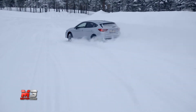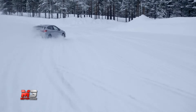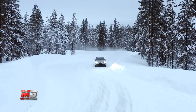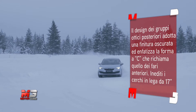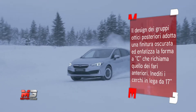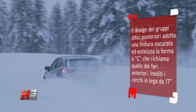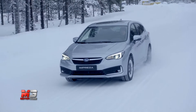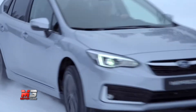Esteticamente l'Impreza si mostra più aggressiva nel design, con inediti paraurti e una nuova griglia anteriore; i gruppi ottici anteriori a LED le conferiscono sportività nel look. Nel complesso, può essere considerata la valida alternativa non orientata all'off-road della sorella maggiore XV.